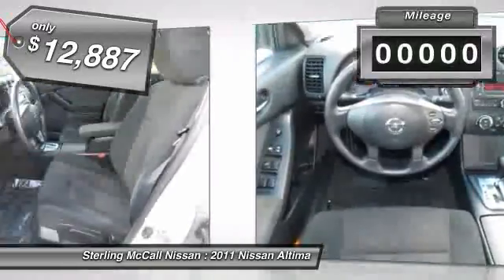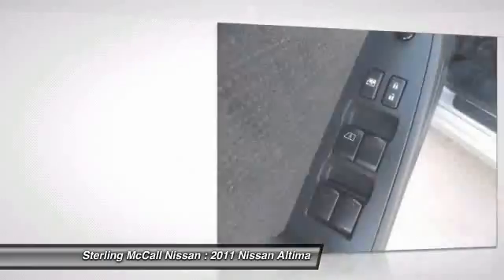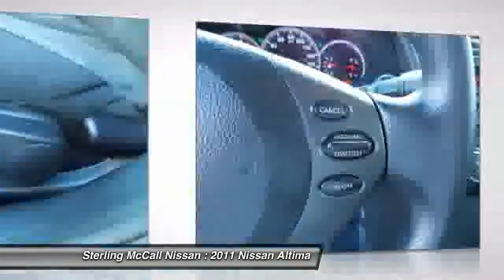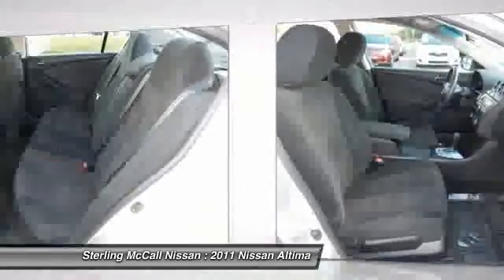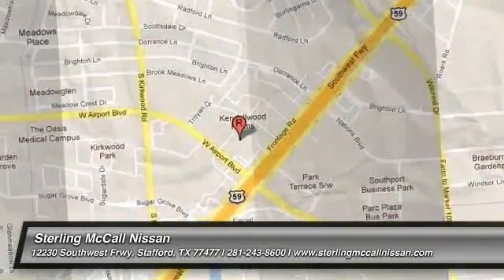This vehicle has less than 45,000 miles. Come take a test drive today. We'll see you next time.